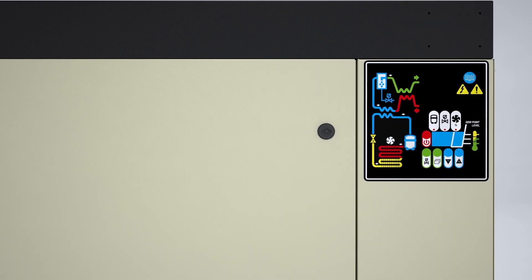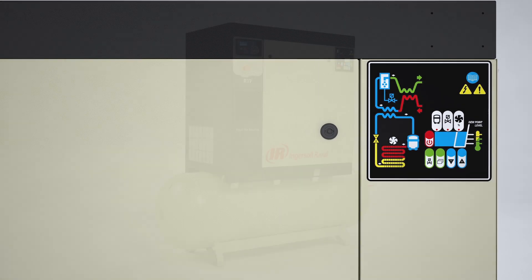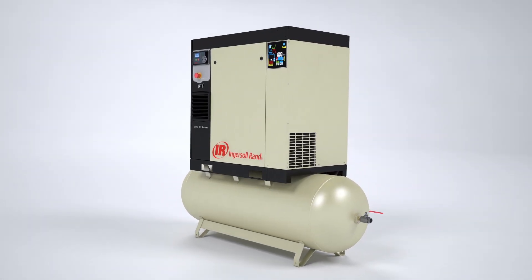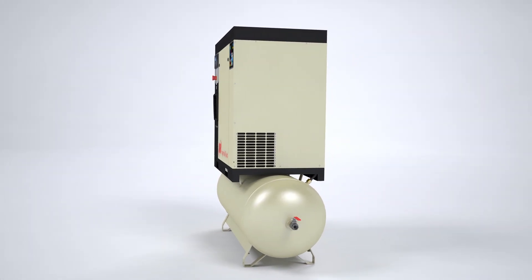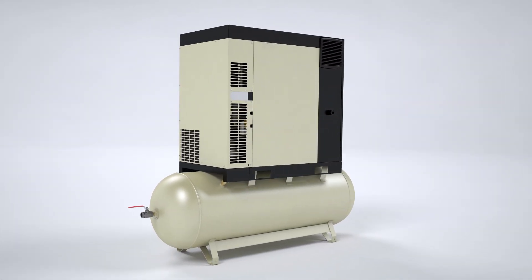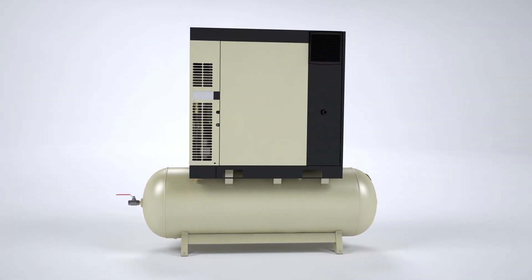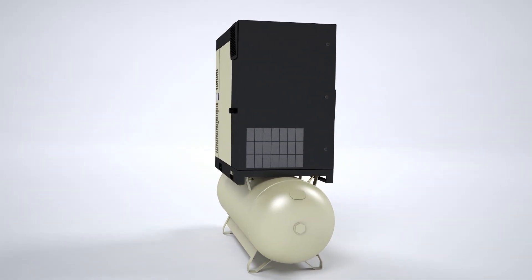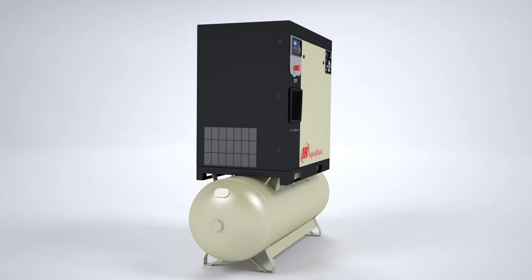Thus ensuring customer peace of mind. With the new R series integrating the innovative solutions — V-Shield technology, sequential cooling system, tri-voltage totally enclosed fan-cooled motor, and microprocessor controls — Ingersoll Rand continues to provide world-class products that come from our commitment to stand behind our customers.